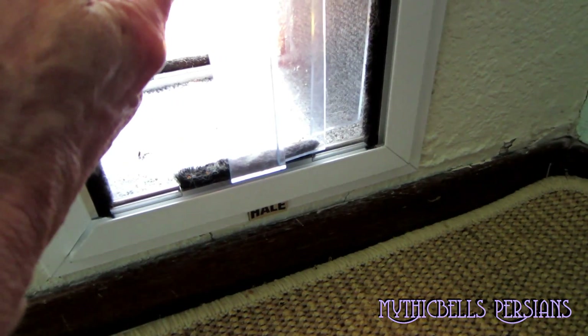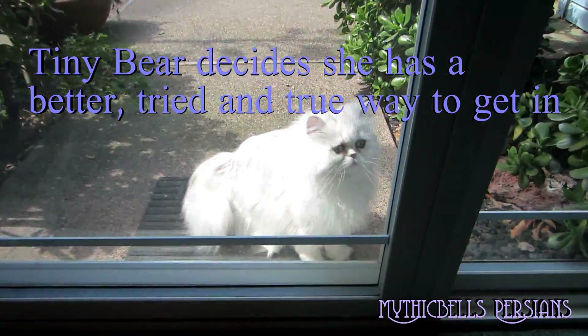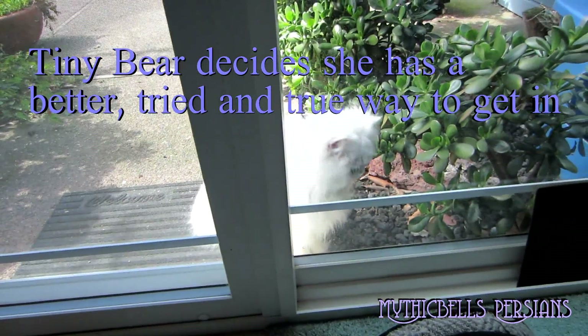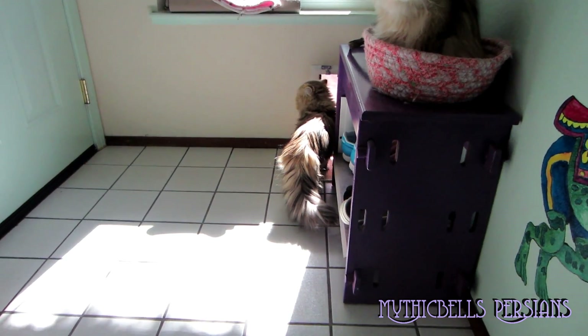There you go, Tiny Bear, you got it! Come on, stick your head through. No no, you can't come in that way — go back around to the cat door. Back around to the cat door! Here comes Tiny Bear now. Just push your nose in there — we'll make it really easy for you. She says thank you, I'll do it myself. Well, she didn't quite do it herself but she came through — okay, that's a start.